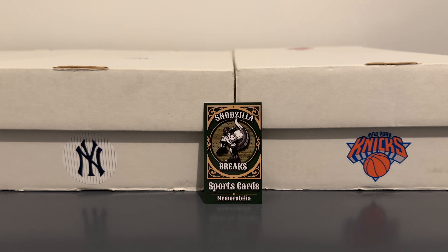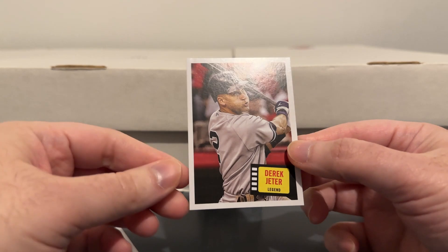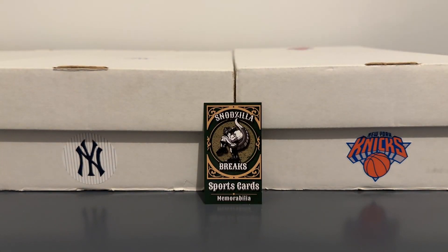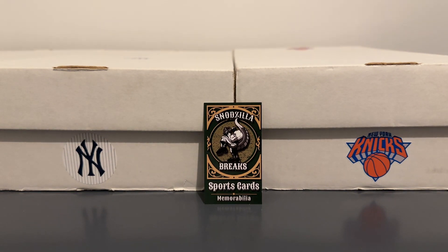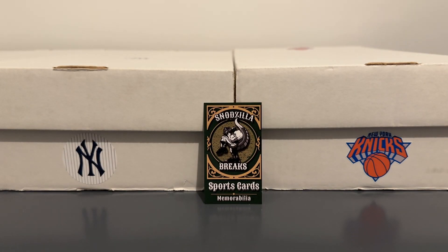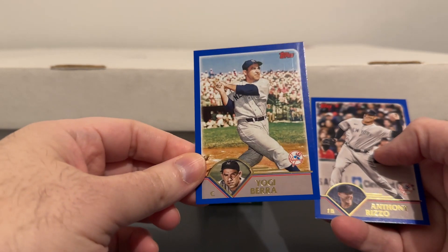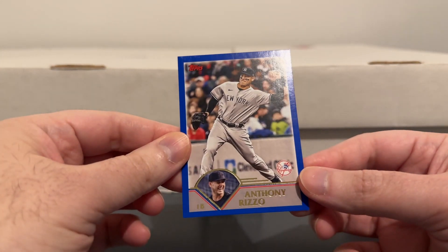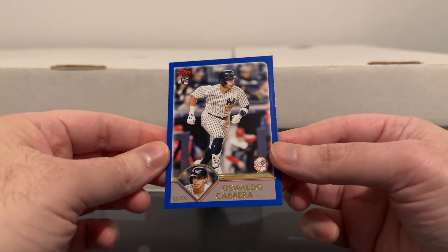Now here's some of the stuff from Archives. Got some Jeters — a regular one and some kind of insert. Nice Judge. I got a ton of nice binder material here: got a DJ, some with the 2003 Topps design — Garrett Cole, Yogi, and Rizzo. One more — got an Oswaldo Cabrera rookie.